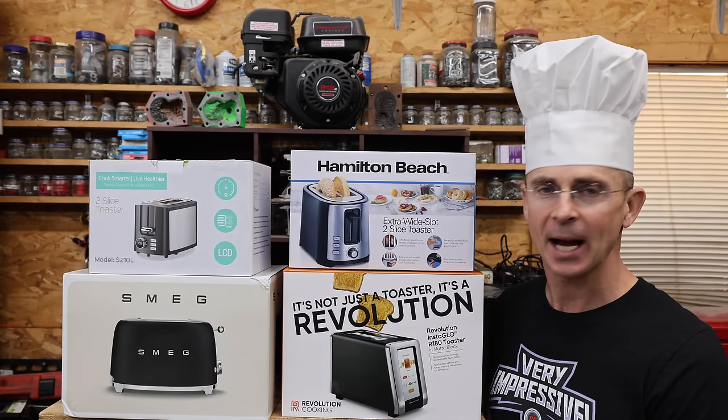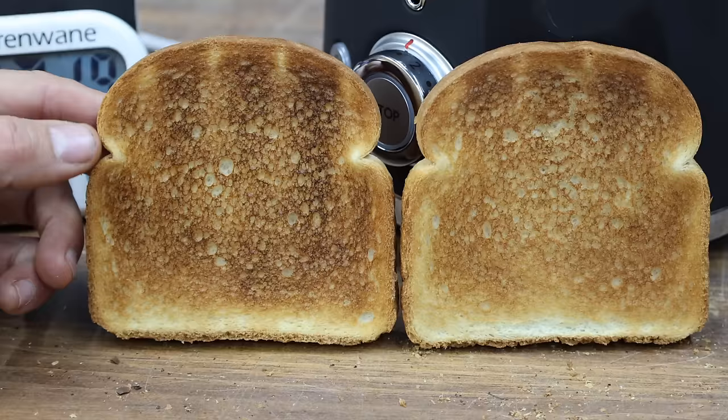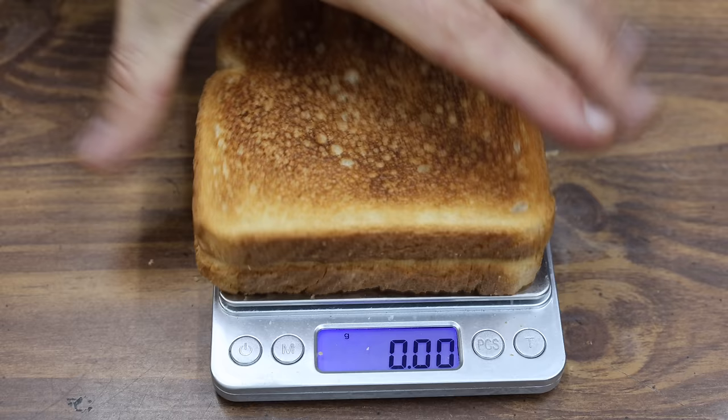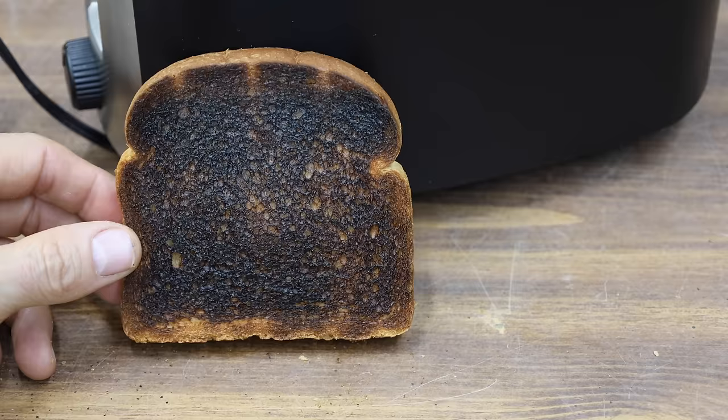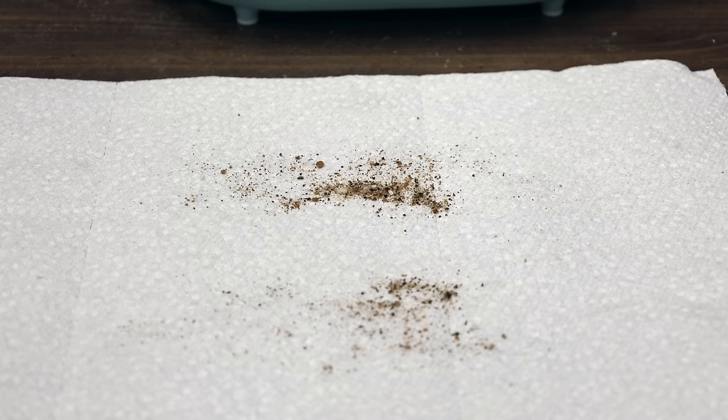When it comes to kitchen skills, I need all the help I can get. So the question is: is that $20 toaster just as good as the one that costs $330? Well, let's find out. In the first test, we'll see which toasters do the best job at toasting bread. We'll also see which brands do the best job at thawing frozen bread, toasting bagels, and collecting breadcrumbs.